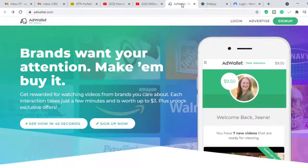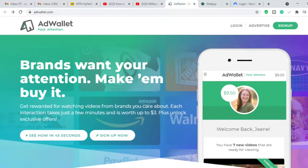The first website you want to visit is adwallet.com. This website is great because it is suitable for all devices — you can use it on your phone, tablet, or laptop. All you need to do is interact with the ads that are shown. As you can see, it says brands want your attention.